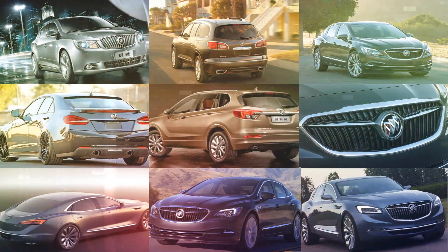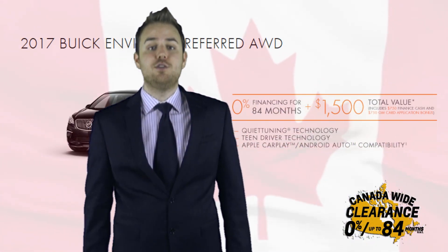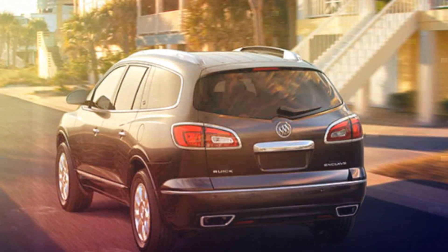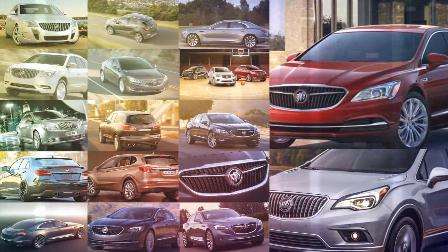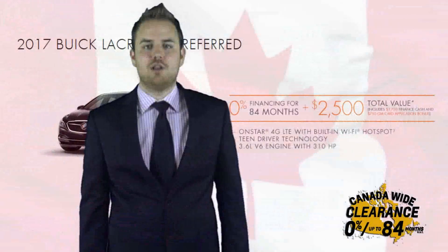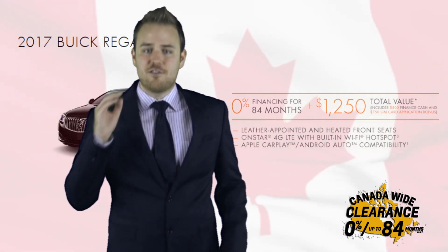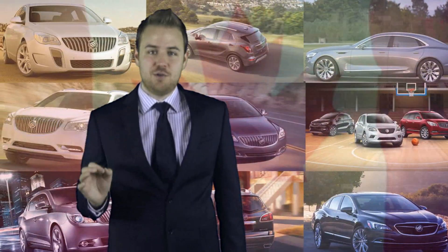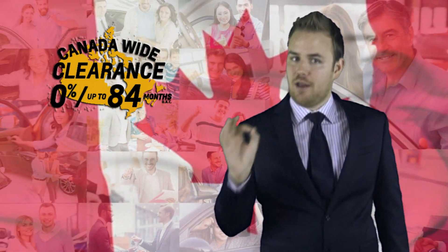So you have a soft spot for Buick Luxury? 2017 Buick Encore Essence front-wheel drive — yes. 2017 Buick Envision preferred all-wheel drive — yes. Buick Enclave Leather front-wheel drive — yes. Let me save you some time: all these models and the 2017 Buick LaCrosse Preferred and 2017 Buick Regal all qualify for 0% up to 84 months on approved credit, plus up to $2,500 in total value. Are you starting to get the picture? Isn't this exciting?